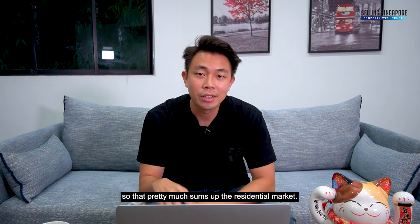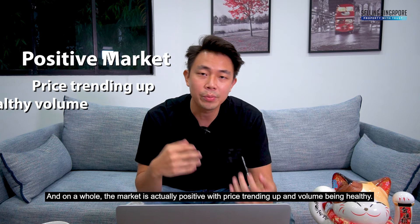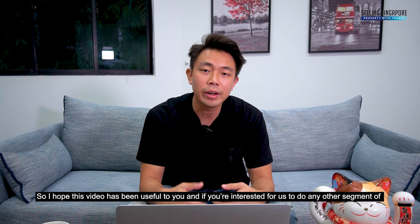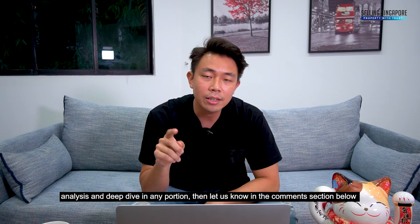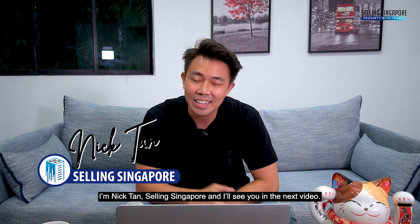That pretty much sums up the residential market. On the whole, the market is positive with prices trending up and volume being very healthy. If you'd like us to do any other segment analysis or deep dive into any portion, let us know in the comments below. I'm Nick Tan, Selling Singapore, and I'll see you in the next video.